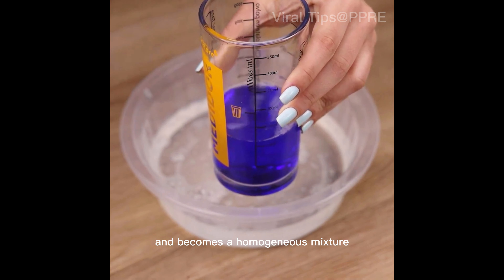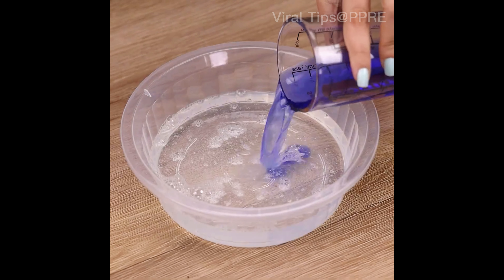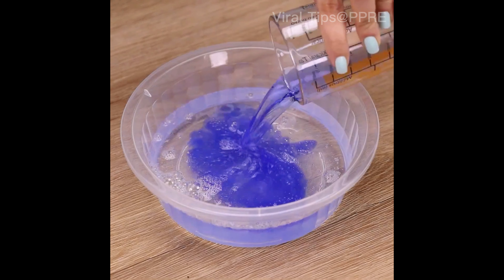To mix with the detergent, I will also add 100 milliliters of disinfectant, and stir until it mixes well and becomes a homogeneous mixture.